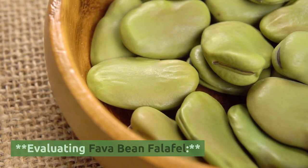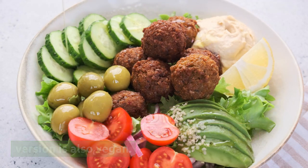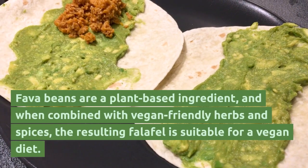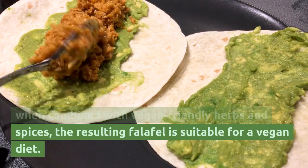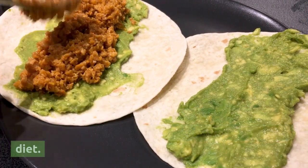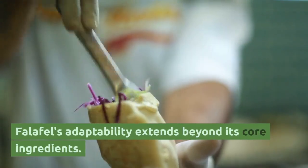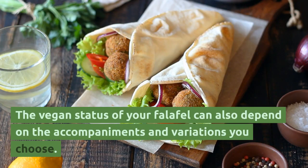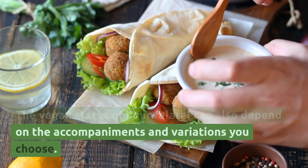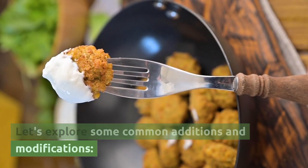For those who appreciate the authenticity of fava bean falafel, it's important to note that this version is also vegan. Fava beans are a plant-based ingredient, and when combined with vegan-friendly herbs and spices, the resulting falafel is suitable for a vegan diet. Falafel's adaptability extends beyond its core ingredients — the vegan status of your falafel can also depend on the accompaniments and variations you choose.